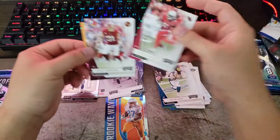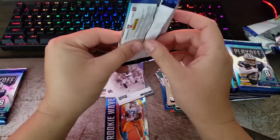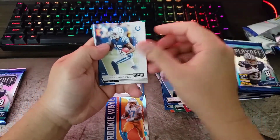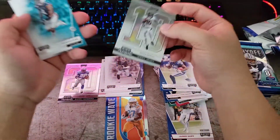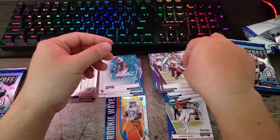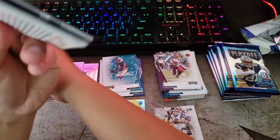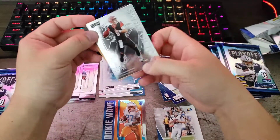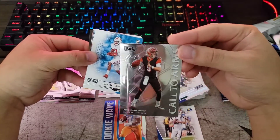Also got Bolden, Kenya Drake, Kerrigan, Kamara, Tomlinson, Campbell, Jared Goff with the red lettering. And I've got a Jerry Jeudy rookie insert — nice. Dolphins, Michael Gallup, McLaurin. That's a nice card right there. Humphreys. Let's go — Joe Burrow, Call to Arms! Wow, that's a nice card right there.